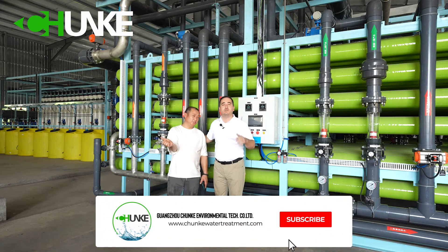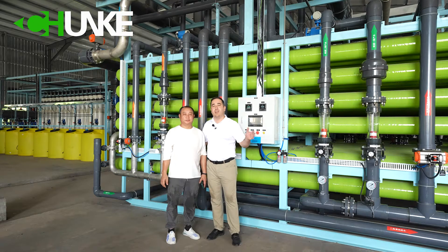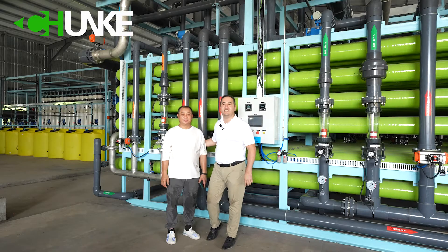Now we will show you all the details about the machine. Together, let's go and see the details.